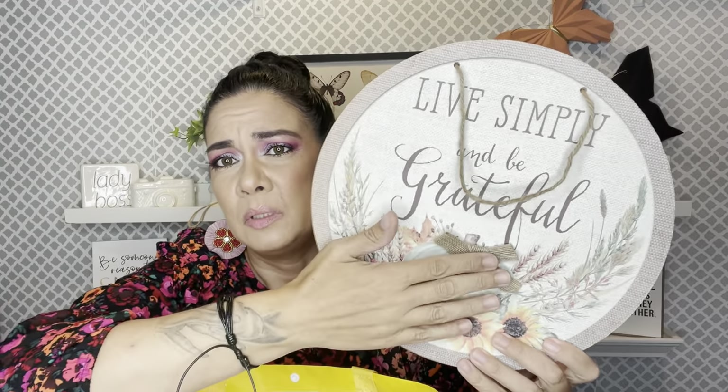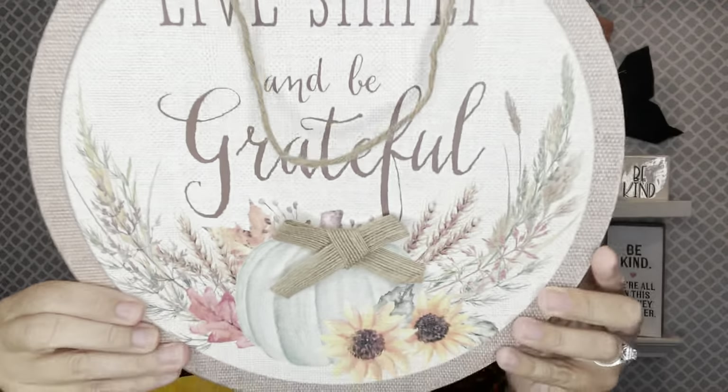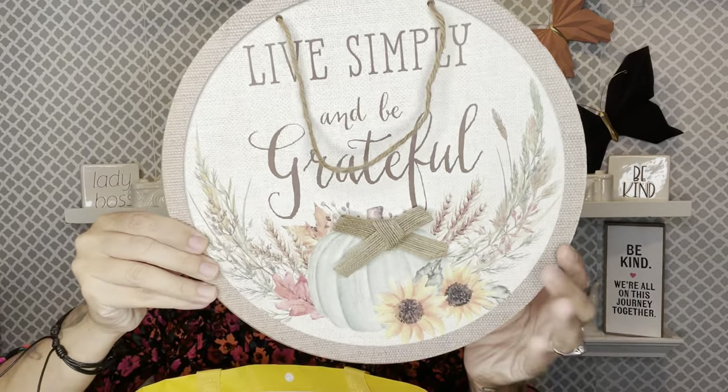I found this cute sign which I think is going to go great with the look I'm going for this year. I'm going to use a lot of rose gold and blush pink — those are my vibe, I love those colors. I just love all of this, it goes great with my home. It says 'Live Simply and Be Grateful.' It's thin and perfect to hang on my kitchen cabinets or on top of my stove.